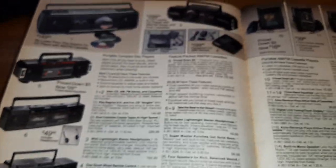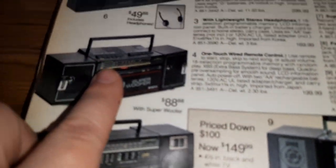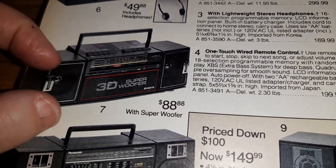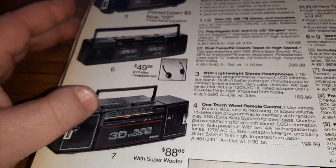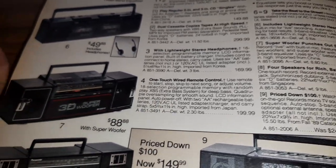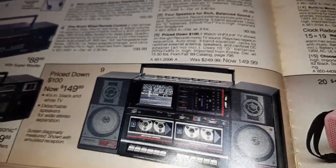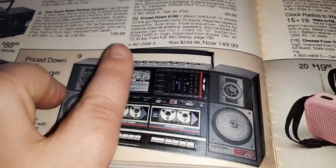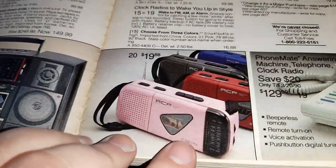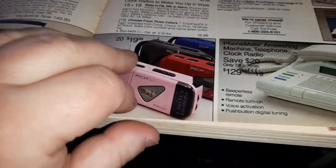And of course we've got all these fun boom boxes. Mine was kind of like this one — where the speakers lifted off on a track on the side so you could put them elsewhere. Of course it didn't work without the speakers if you wanted to move it around. But who could afford 8 D batteries? Because that's what it took to run these suckers. And this one, I bet it was even more than 8 D batteries — look at the price, look at the size of this thing!